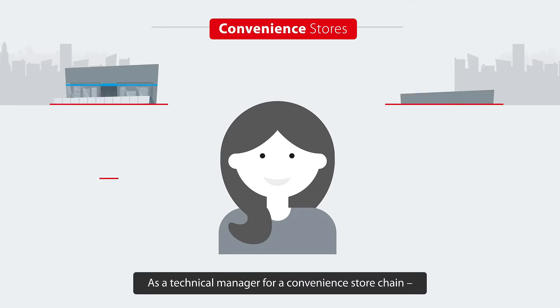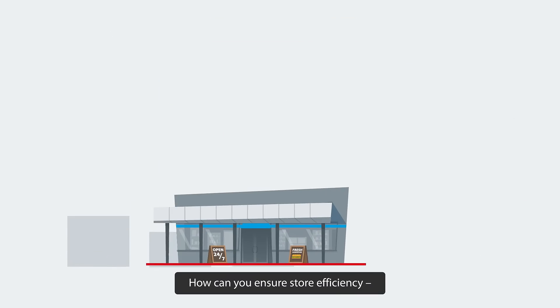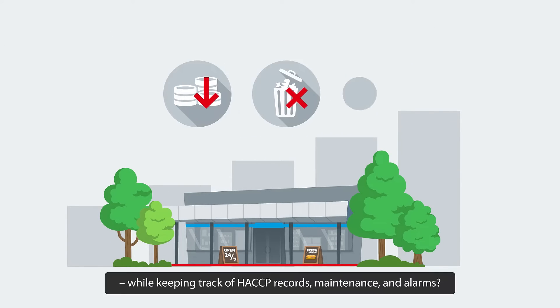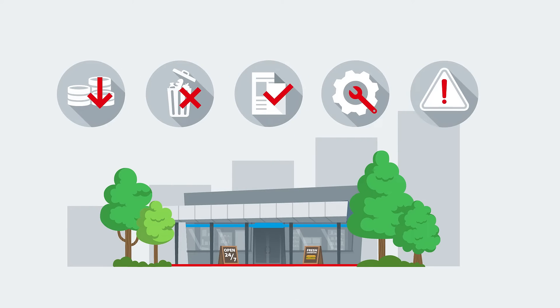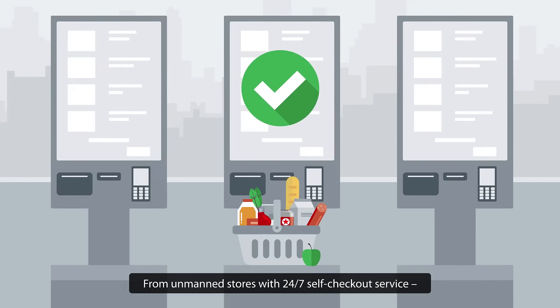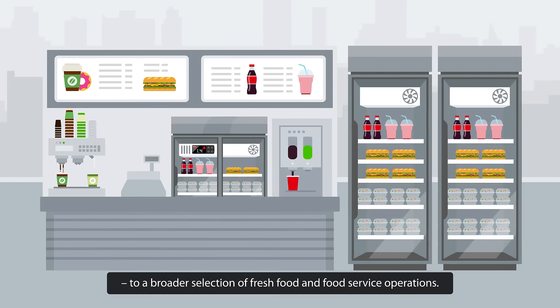As a technical manager for a convenience store chain, we know you have a lot on your plate. How can you ensure store efficiency and reach sustainability goals? How can you reduce costs and food loss while keeping track of HACCP records, maintenance and alarms? Plus, the convenience store market is transitioning to serve the customers of tomorrow — from unmanned stores with 24-7 self-checkout service to a broader selection of fresh food and food service operations.